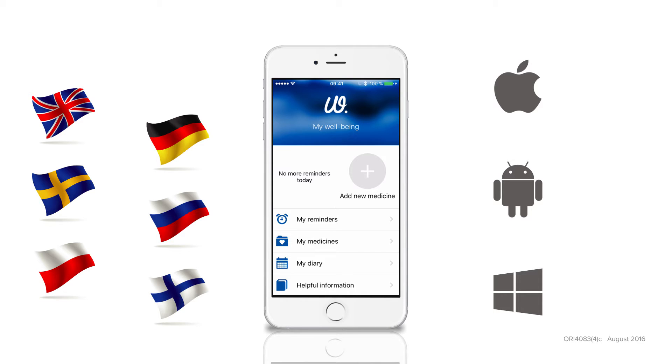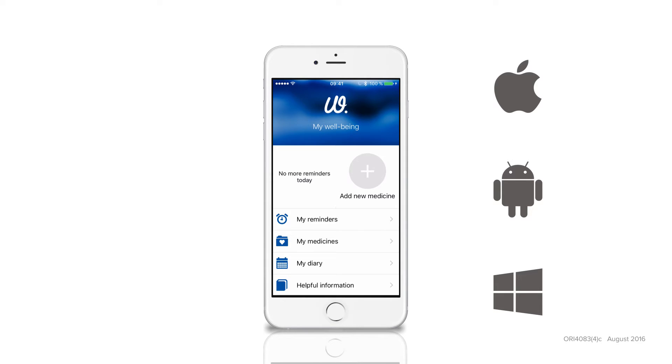It helps you remember to take your prescribed medicines and other products important for your well-being. It's available free from Apple App Store, Google Play and Windows Phone Marketplace.